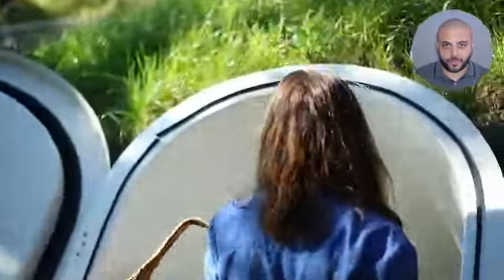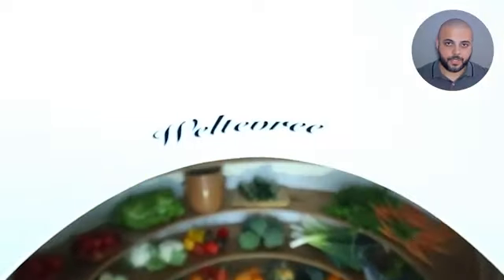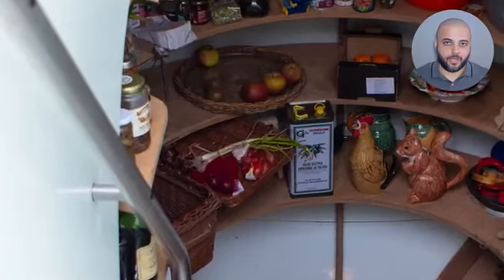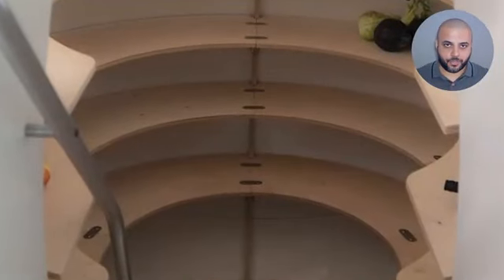The Ground Fridge is a modern spin on the traditional root cellar — an autonomic, operating and naturally cool cellar. It can hold two full refrigerators worth of veggies, cheese, wine, and more. In other words, it has 3,000 liters of storage capacity.